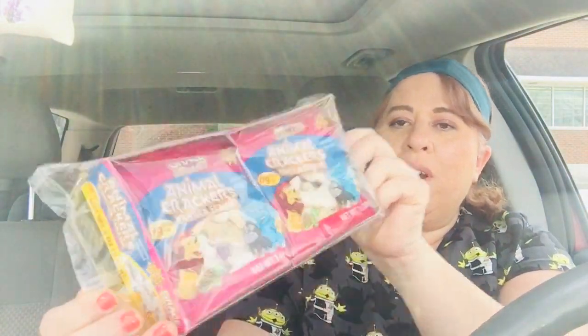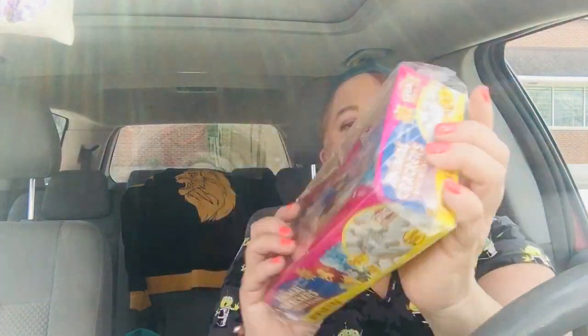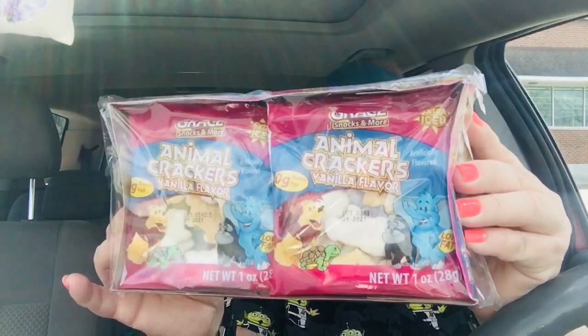And some more snacks — I got the Animal Crackers. This is the vanilla frosted flavor, and you get six individual packs. That is a very large haul. And I think that's it for the candy.